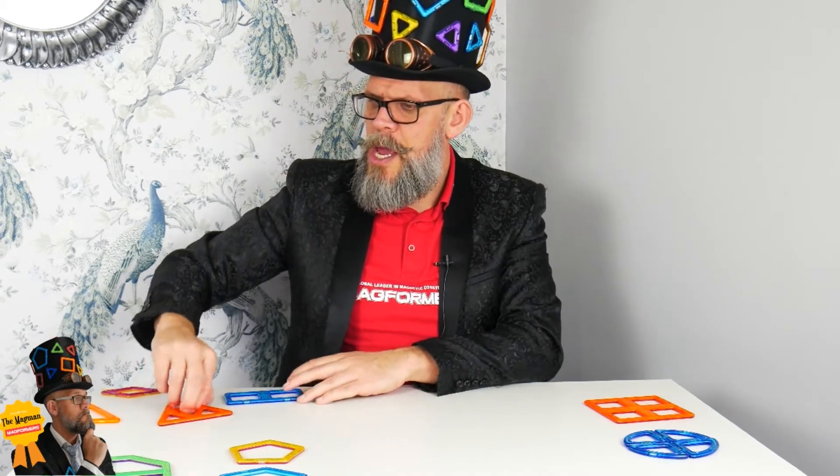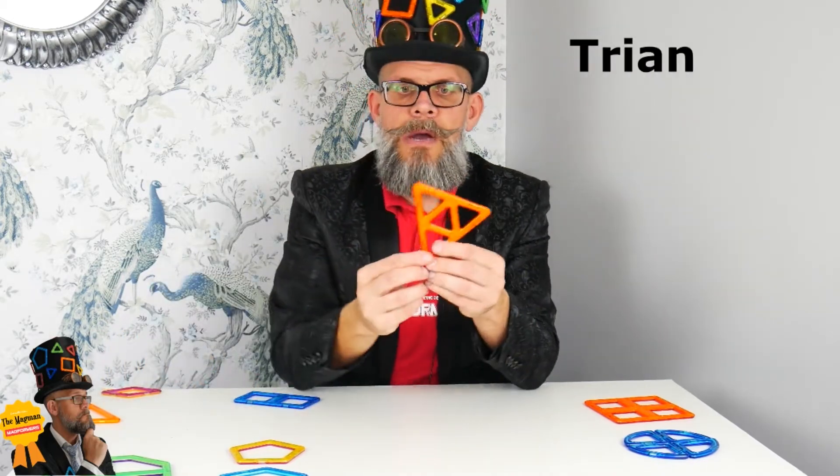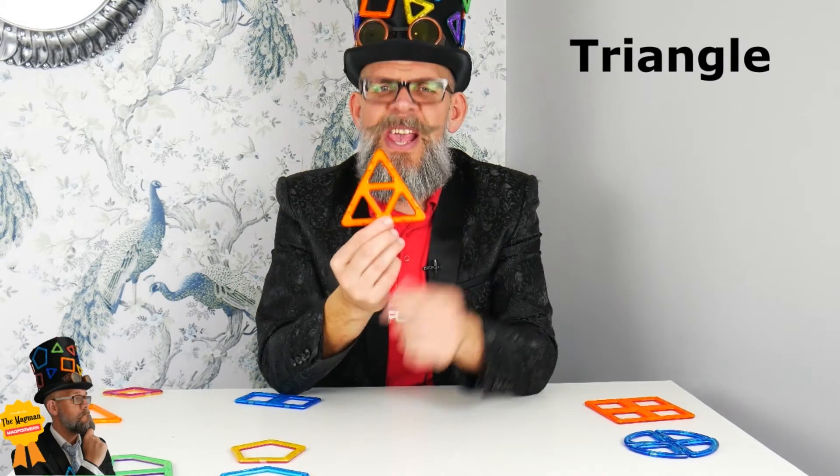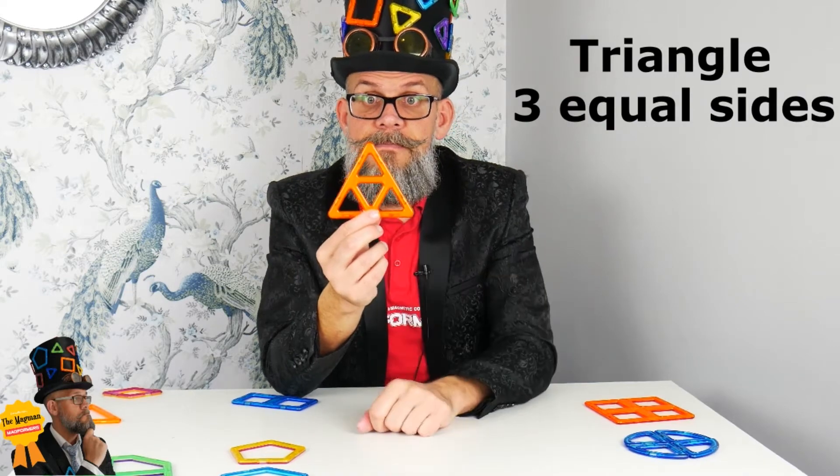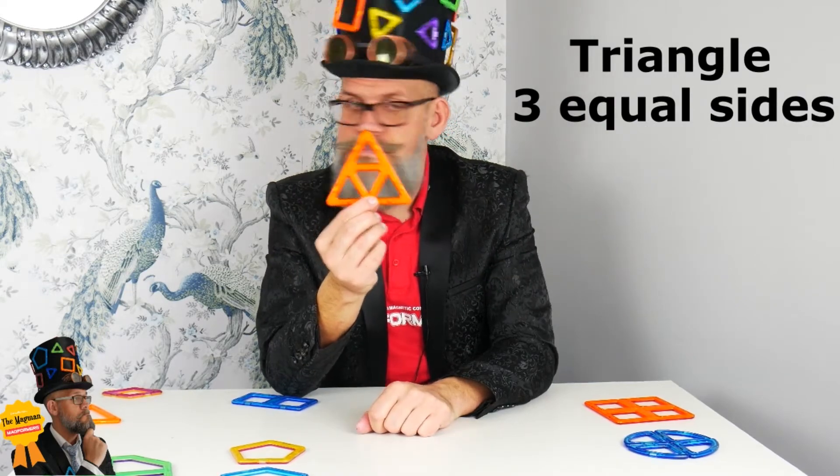How about we approach a triangle? Yes, we like the triangle — king of pointy things! Three equal sides: a triangle. We like that.